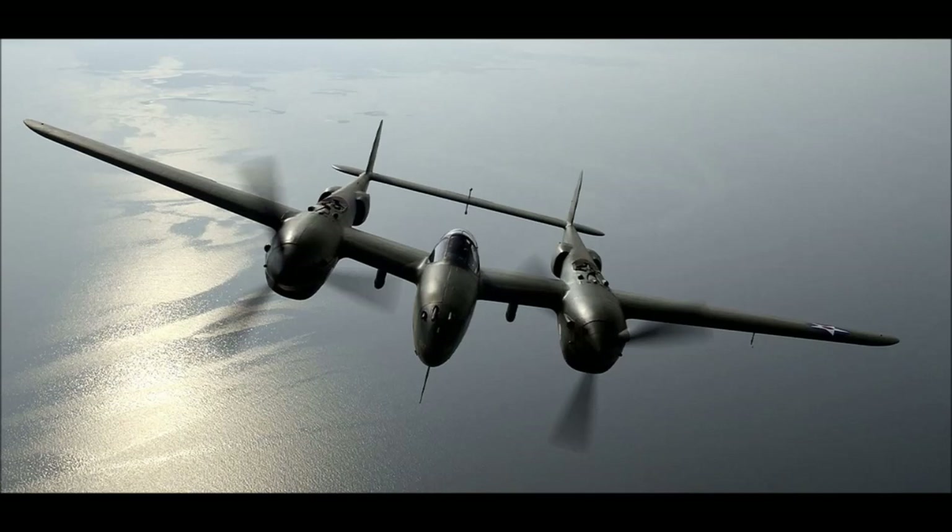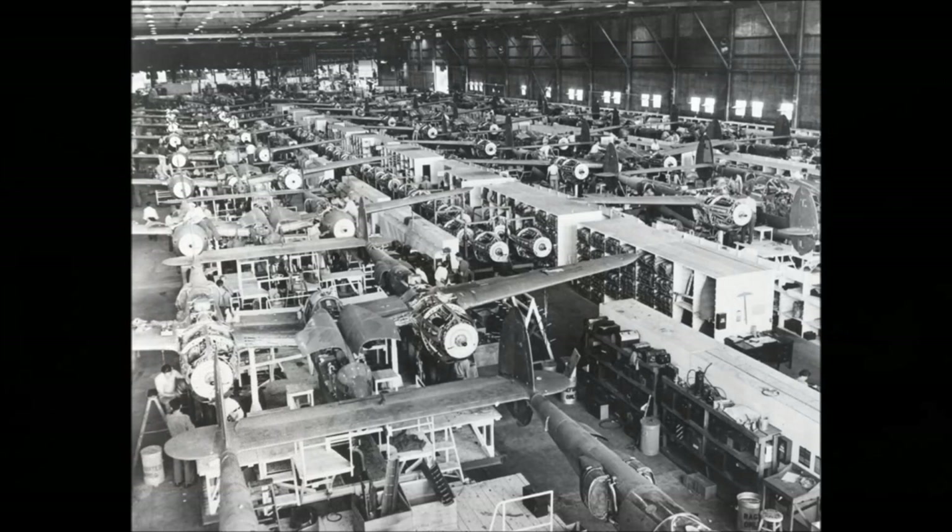Moving on to the Lightnings, we have the P-38E, the P-38F, the P-38J and the P-38L. The P-38E is recognized as the first true combat variant of the line and came with a single Hispano 20mm cannon and four 12.7 millimeter machine guns with 500 rounds per gun, all mounted in the nose. The twin 1,150 horsepower Allison V-1710-27 liquid-cooled engines provided it with a top speed of 390 miles per hour or 627 kph.